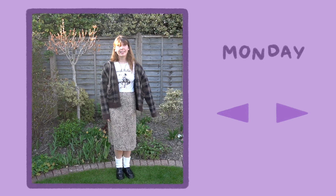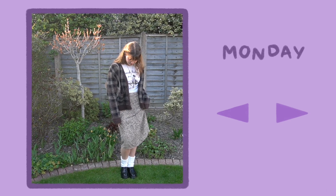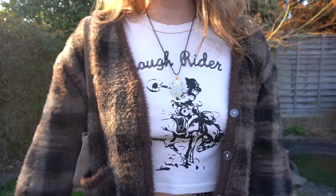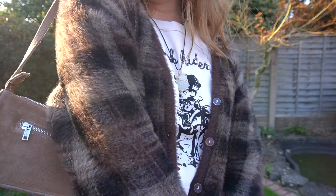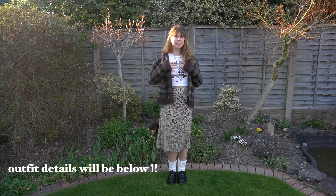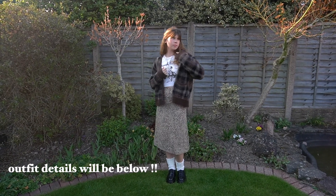Starting the week off on Monday, I'm wearing my all-time favourite cardigan from Unif with a midi skirt and a baby tee from Brandi. I really do love pattern mixing, and I think the skirt and cardi match so well because they are different shades of brown.